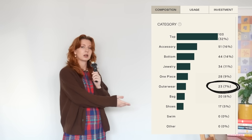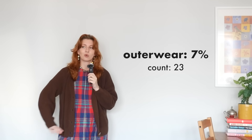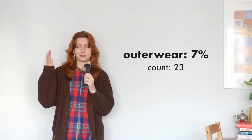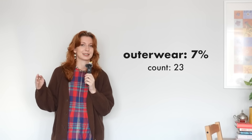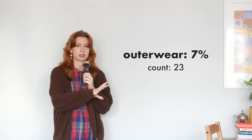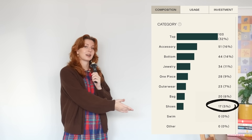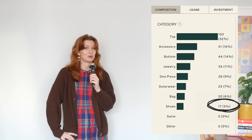Outerwear is at 7% — I own 23 jackets or coats. Honestly, I need to put myself on a jacket buying ban because at least six of these have been purchased in the past six months. I've just been in a jacket phase, but we really don't need any more. Finally, at 6% I have 20 bags, and at 5% I have 17 pairs of shoes.